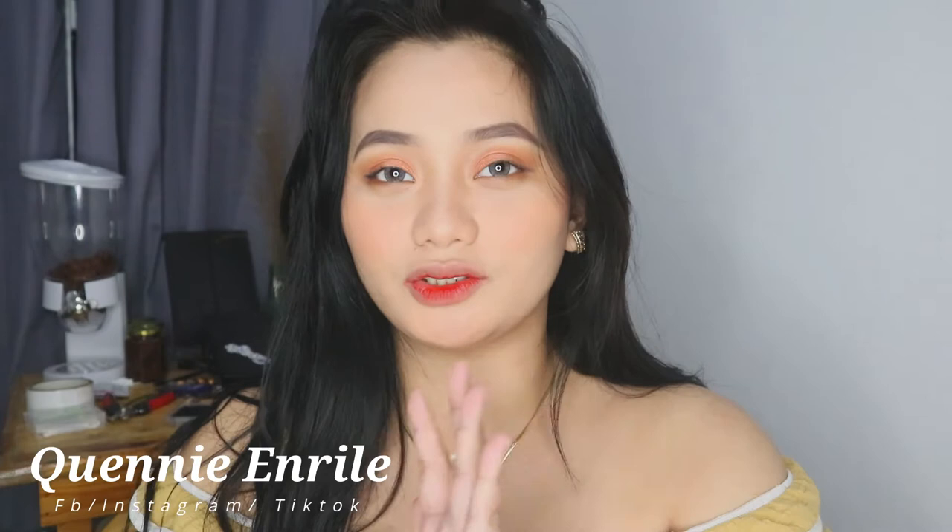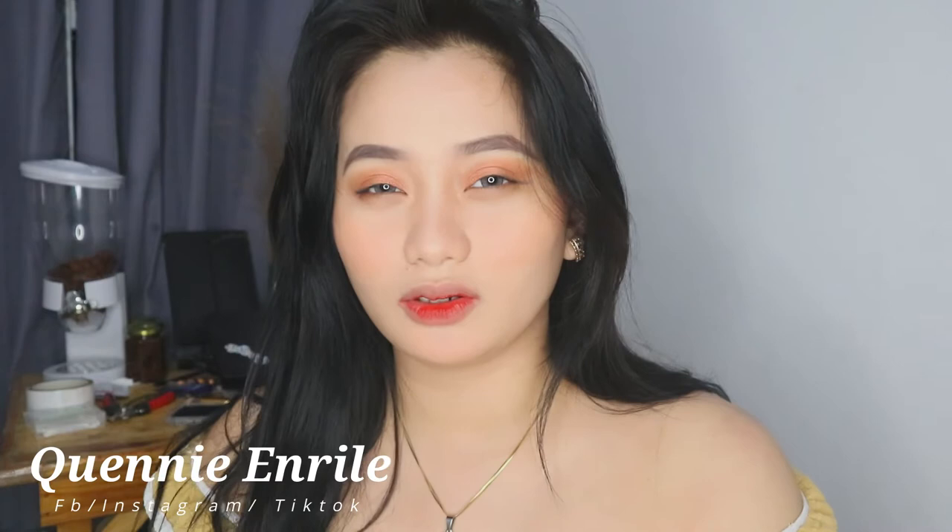Hi guys! Welcome back to my channel. For today's video, as requested by my followers and friends, I'm making a tutorial on this curler. Some people who bought this curler said the curls don't look as good, but they see my stories and user results look great. So I'm just going to share with you how I do it — I'm not perfect at curling, and you'll see me struggle too.